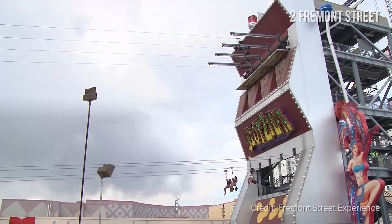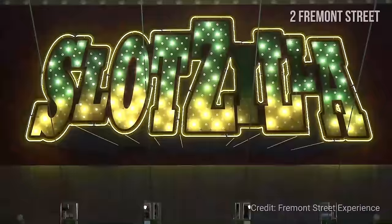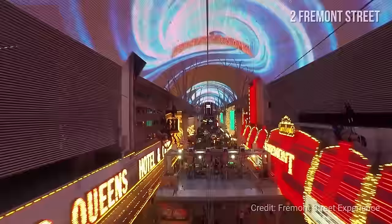One of the most spectacular ways to see the lights of Fremont Street is by flying on their Slotzilla zipline. Check the description for information on the Fremont Street experience.